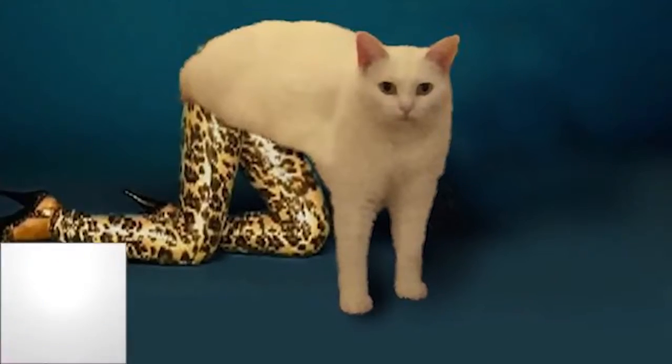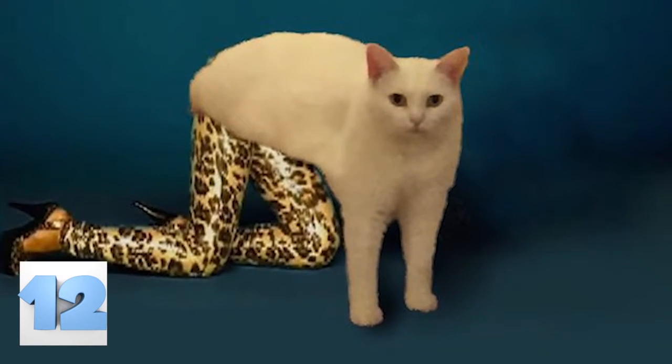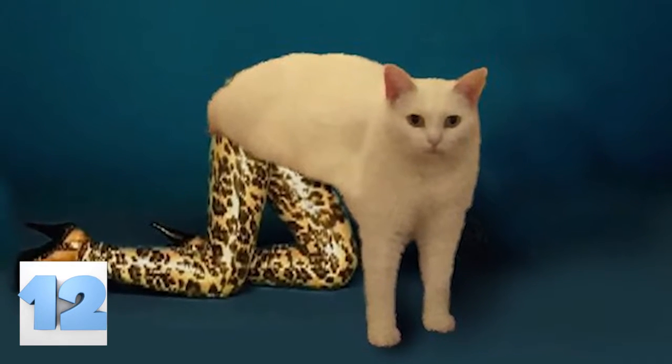Number 12: Half Human. We wish that we had an explanation for this monstrosity — there is none, except that someone was very bored and very sad. That is the best we can give you, and we're sorry.